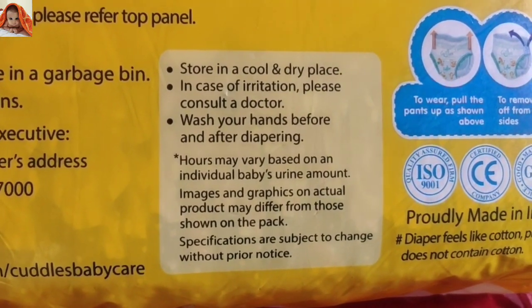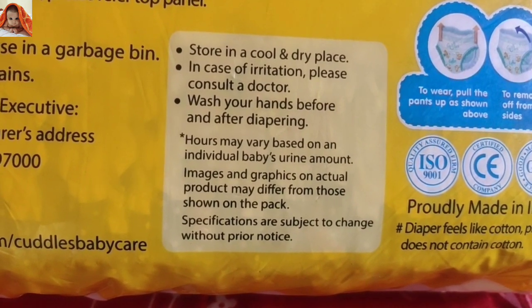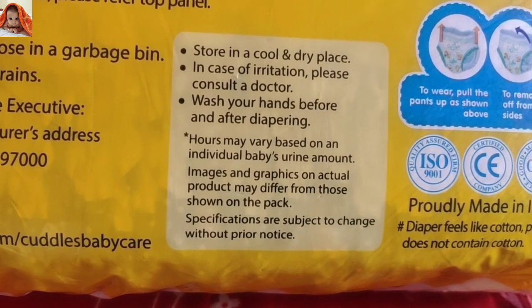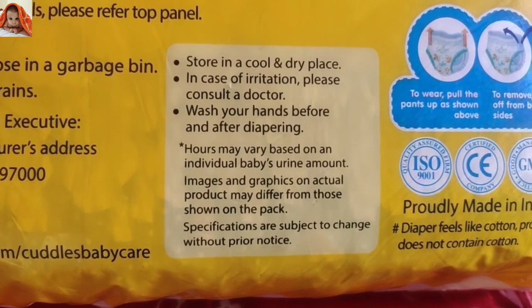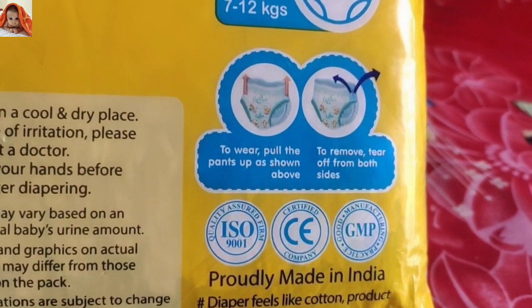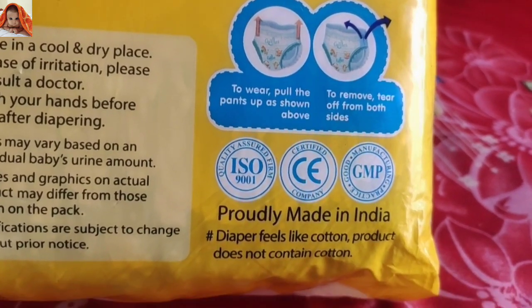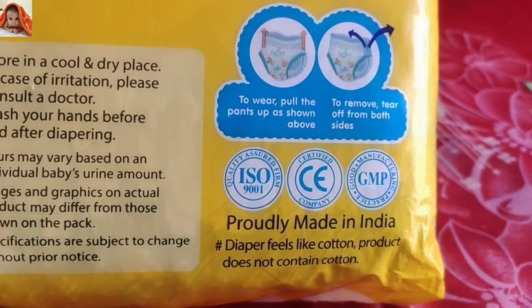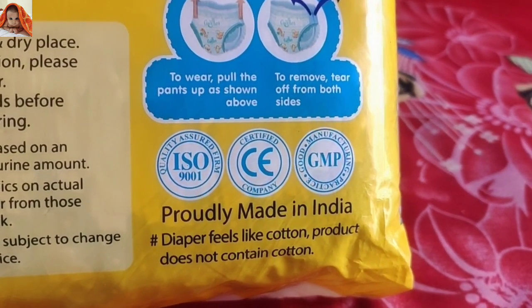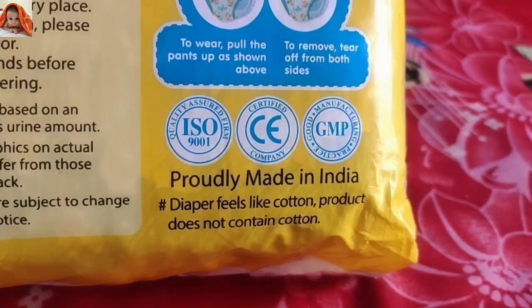Store in a cool and dry place. In case of irritation, please consult a doctor. Wash your hands before and after diapering. Hours may vary based on an individual baby's urine amount; images and graphics on actual product may differ from those shown on the pack. Specifications are subject to change without prior notice. To wear, pull the pants up as shown above; to remove, tear off from both sides. ISO 9001 certified, CE certified, GMP — good manufacturing practice.